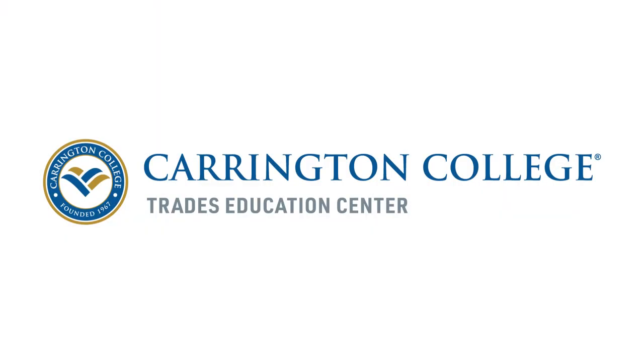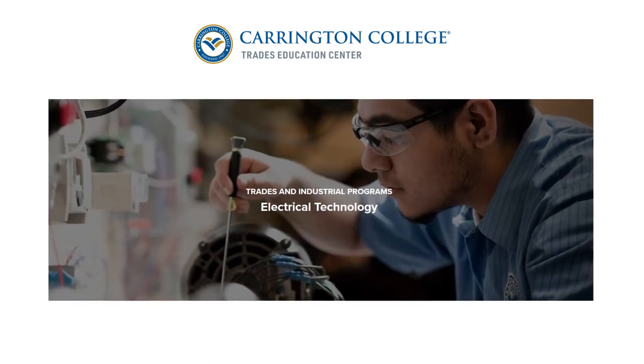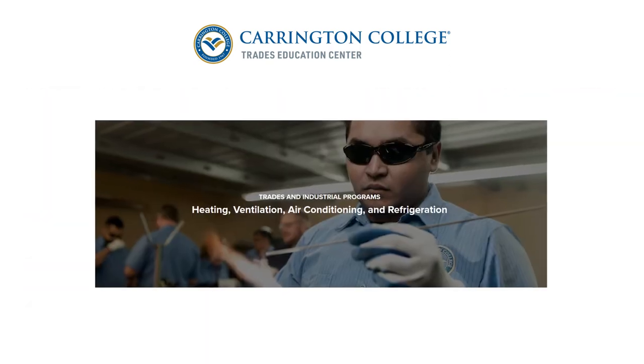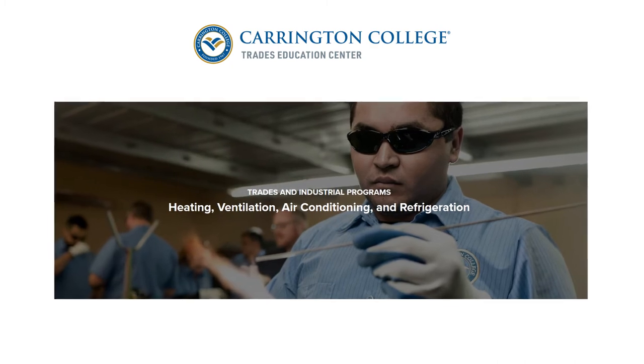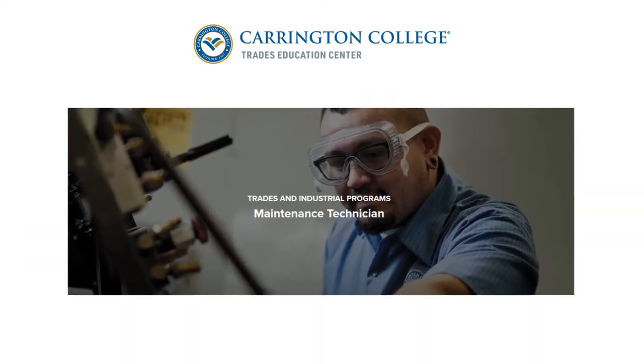The demand for skilled trades people in the valley is very strong and we have employers reaching out to us wanting to get our students employed even on a part-time basis while they attend school, and then parlay that into a full-time position upon completion. A career in the industrial trades has provided me a very rewarding career path and I would encourage you to consider us as you make your career choices.